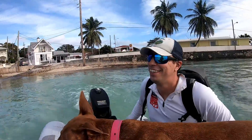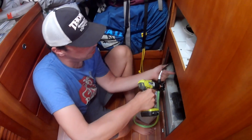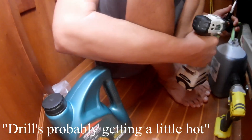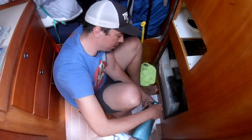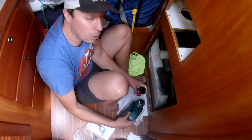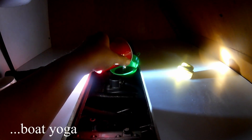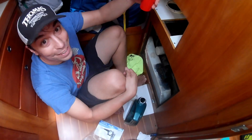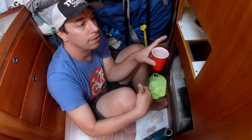We had been towing a fishing line in hopes of catching dinner, but with all the excitement when it was time to anchor, we ended up backing over our own line. I'm going to loosen this so you can pull on this side of the line. Was the line cutter getting it? It was just cutting the line. That's it.